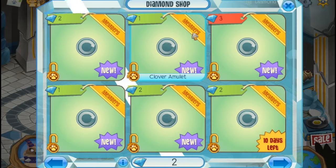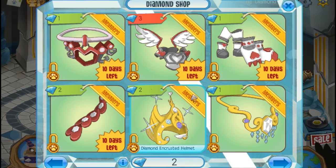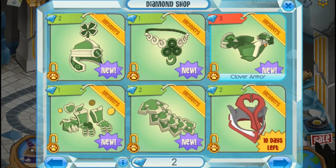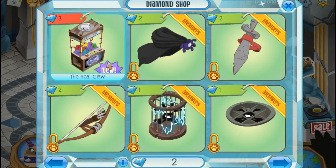Look, there's new armor in the diamond shop — the clover armor. I've never seen this before, but I like it. The friendship armor is going out of the diamond shop and there's the new clover armor. It's pretty cute — I think I would like it on bunnies. And there's a seal claw.